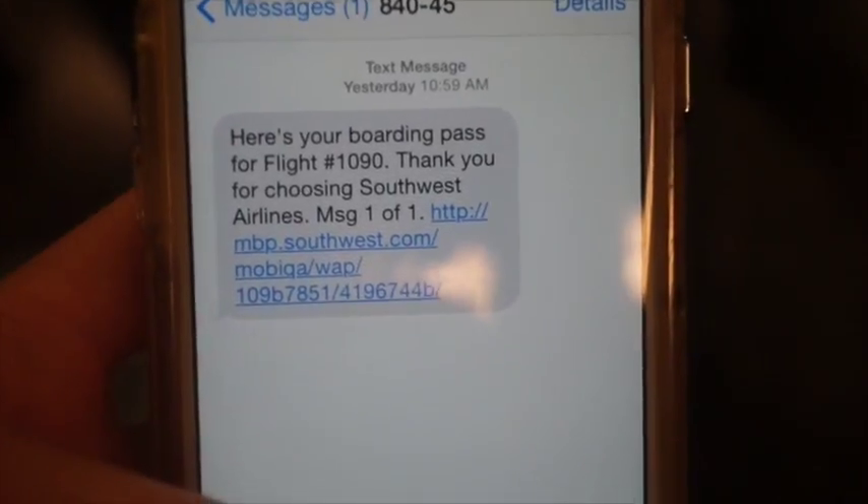Number two: check in online before you even go to the airport. That will save you hours in line, or at least minutes.